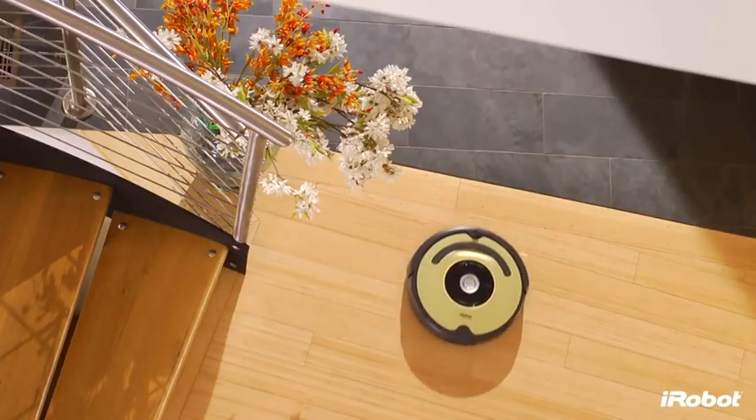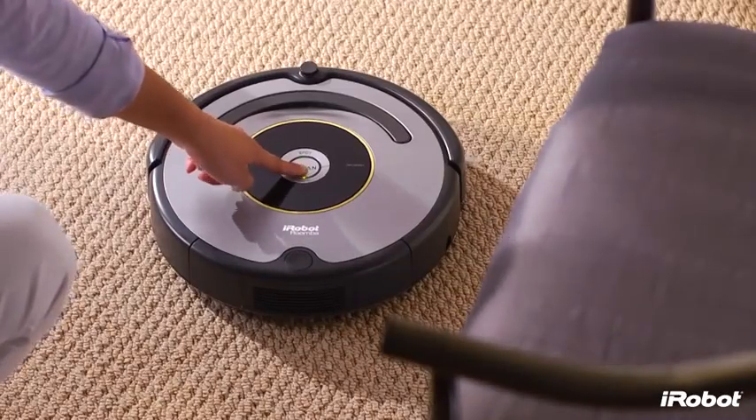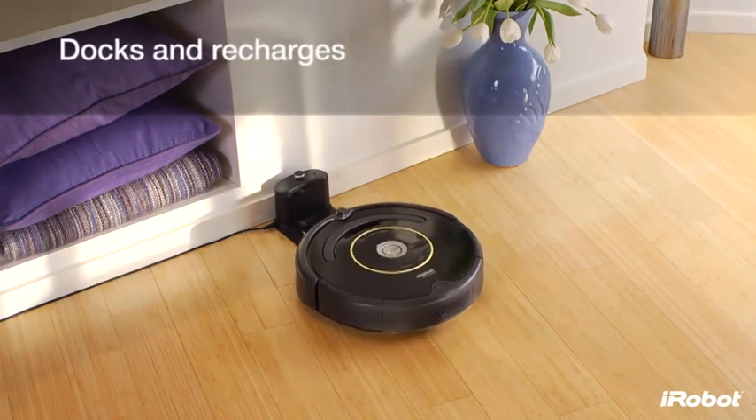Designed with your convenience in mind, Roomba is easy to use and starts working for you at the push of the clean button. Roomba returns to its home base to dock and recharge between cleanings.